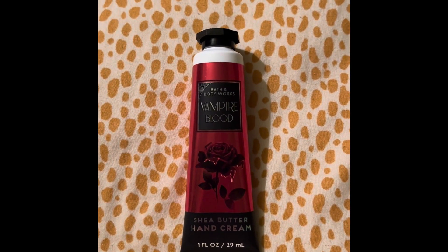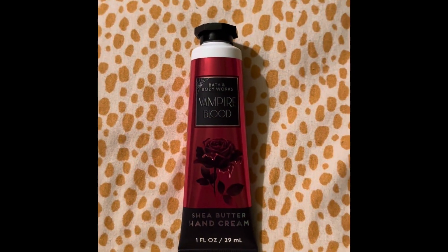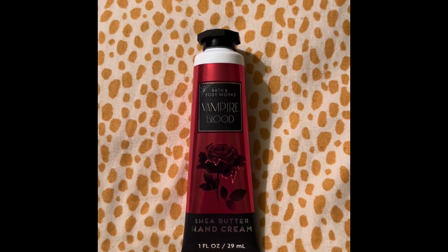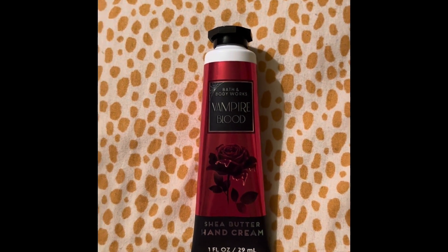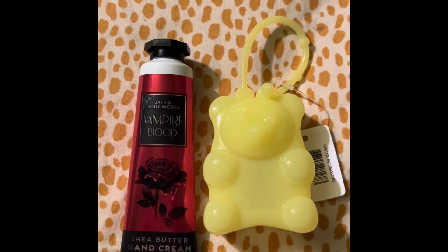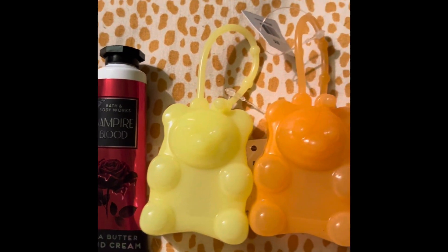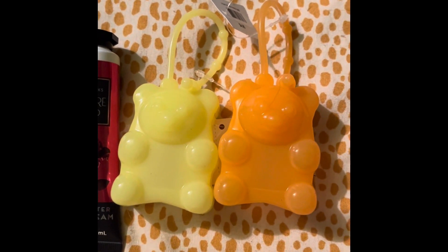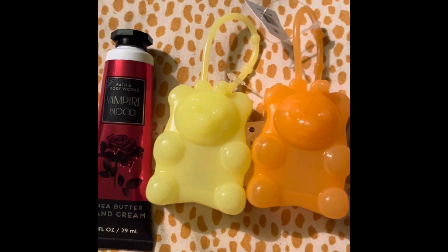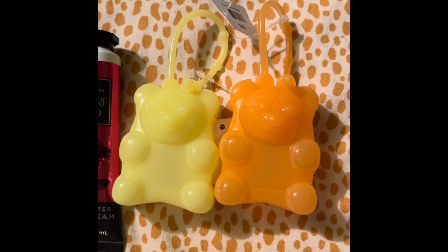I had a coupon that expired today — you're going to be watching this video on the day it expires — and it was for a free hand cream. So I got Vampire Blood hand cream. And then I got two more of the Gummy Bear pocketback holders. In a previous video, I shared with you that they came out with new colors, and I already have the pink.